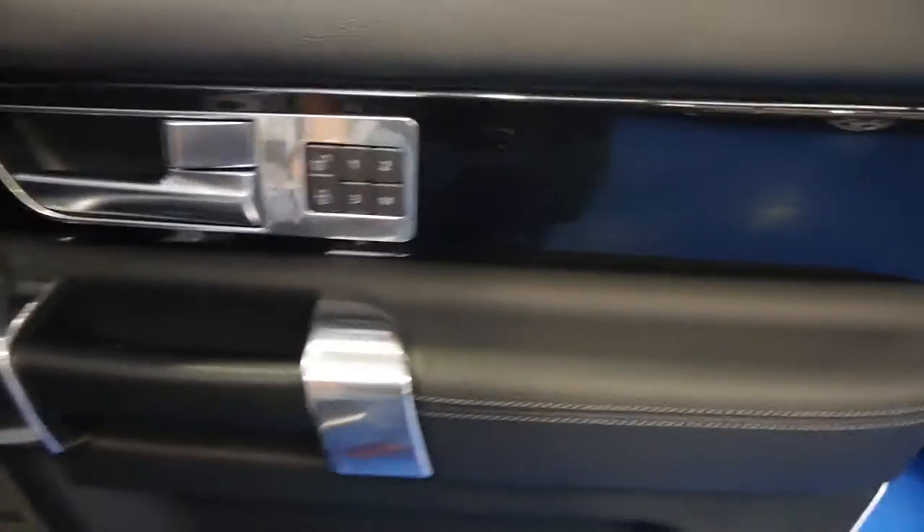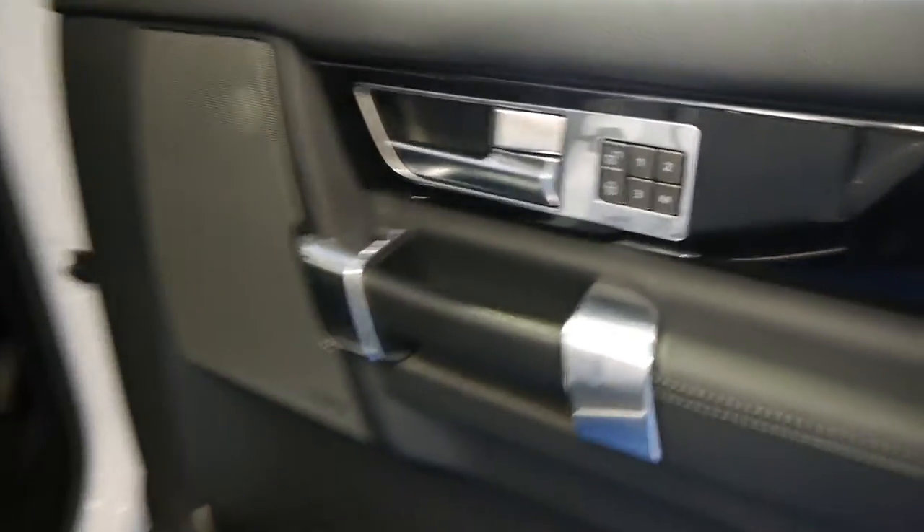So if you're looking for a Discovery or even if you're looking for a Range Rover Sport, whatever it may be, please come and have a look at this car. You've got your memory seats there as well — fully electric seats.